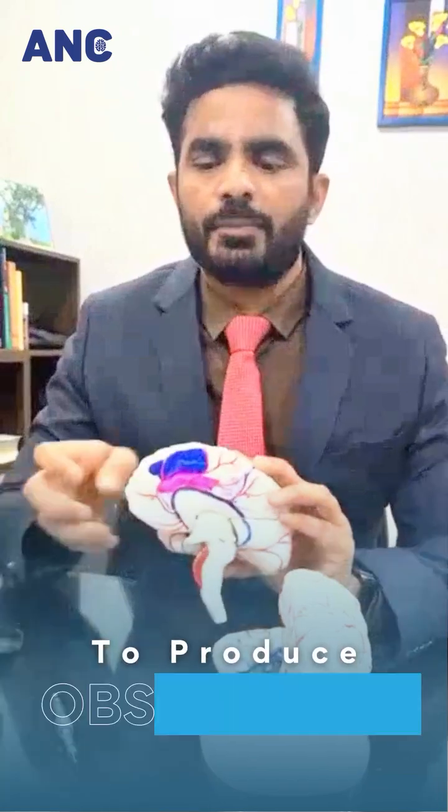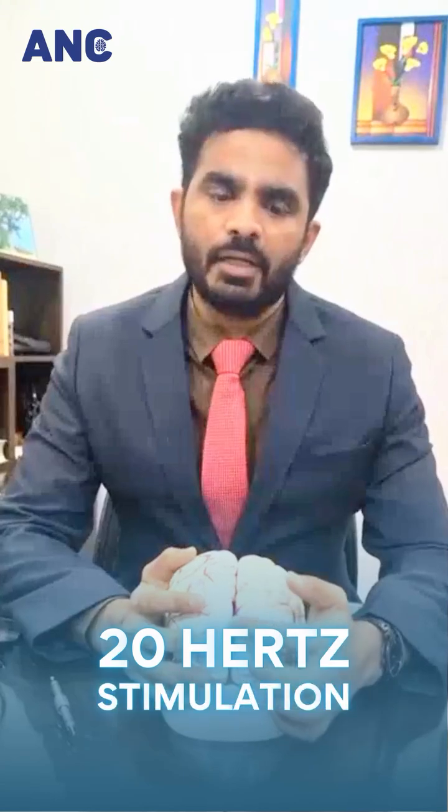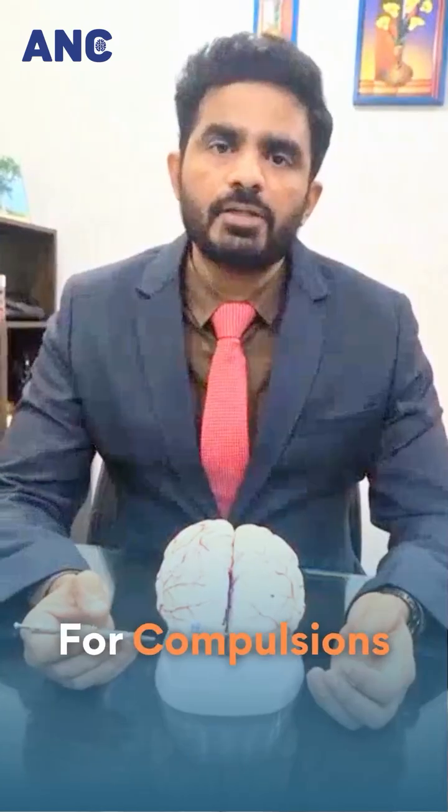The network issues in these particular areas are responsible for producing obsessions, and hence using a coil or helmet called the H7 coil, once we apply it to the brain, we send about 20 hertz stimulation to these areas.